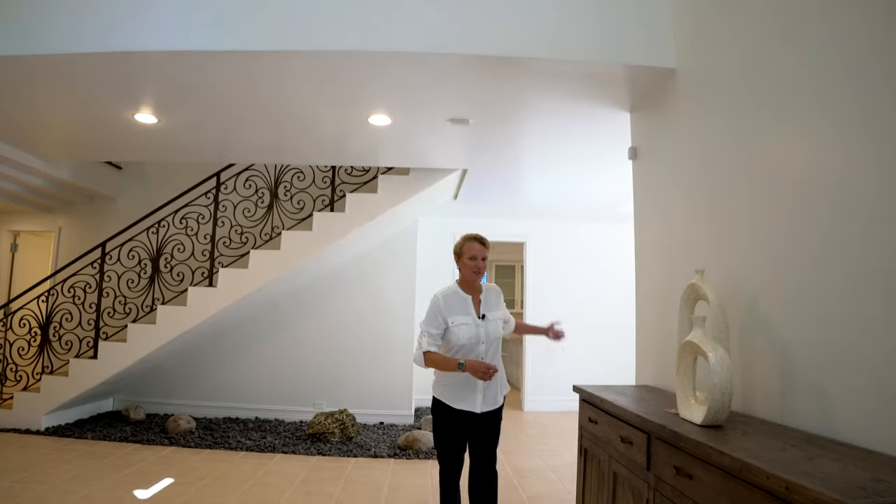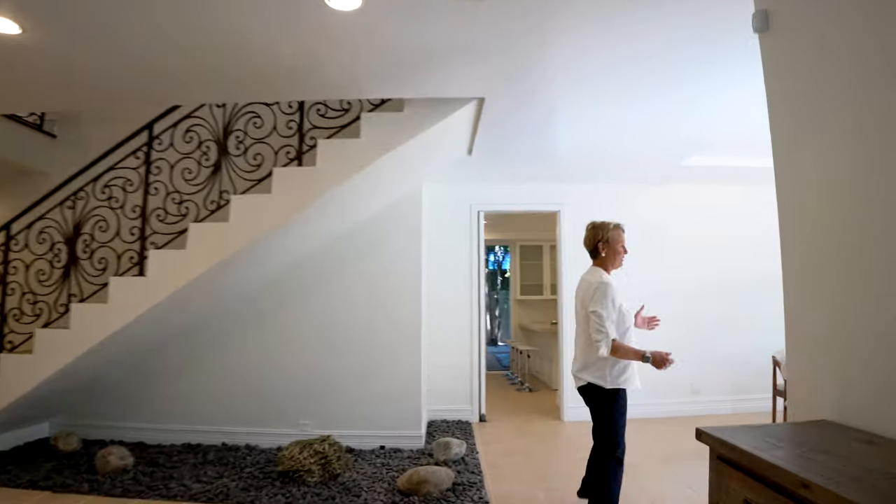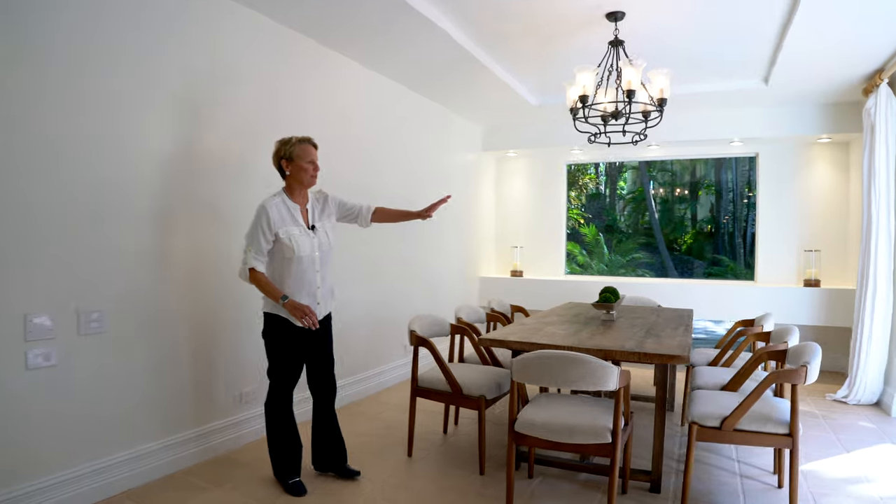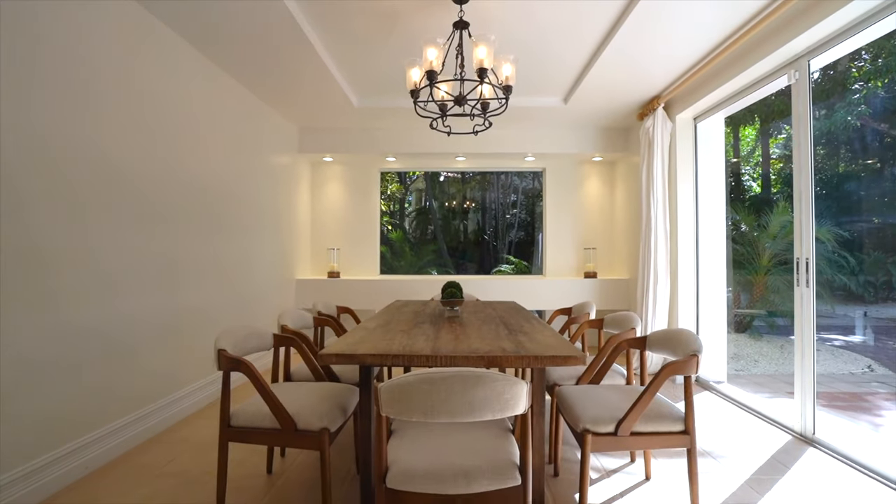Right off of the living room is this very spacious dining area. What I really love about it is that it opens up on two sides — one to the patio area, and then it overlooks the pool. What a great place to sit and have dinner.